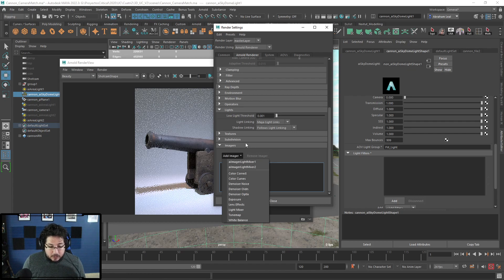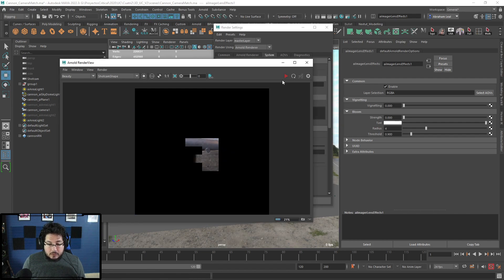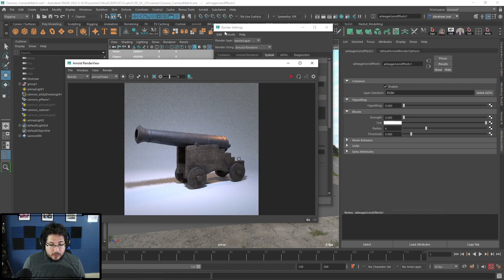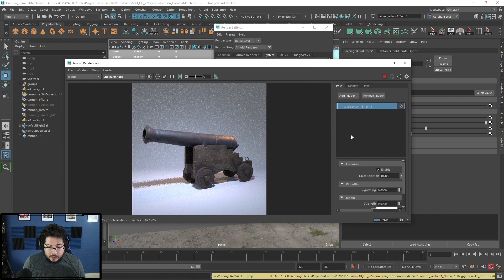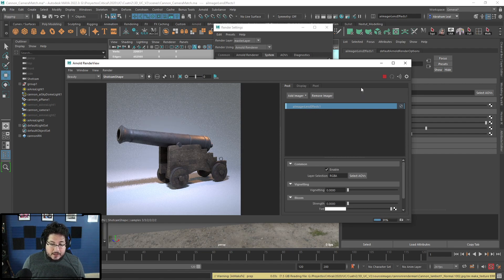Let's go over one of the simplest ones, called Lens Effect. For this one I recommend working with CPU. You can add imagers either in the render options — right here I have the AI Imager Lens Effect element — or you can go into the Arnold Render View, render to your shot cam, click this little icon, and on the post effects you'll have these options. Right now we're using the Imager Lens Effect.